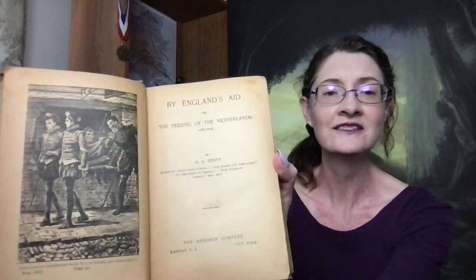Let me look in here and see what I can read for you guys. We've got a picture inside there that you can see. By England's Aid, or The Freeing of the Netherlands, 1585 to 1604, by G. A. Henty. I think he was a fiction author who did alternate history. Author of With Clive in India, The Dragon and the Raven. The Dragon and the Raven — why didn't I know about that one? We may be going on a mission, you guys, looking for that.